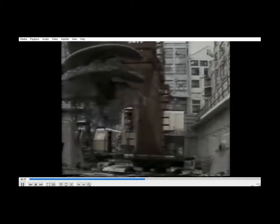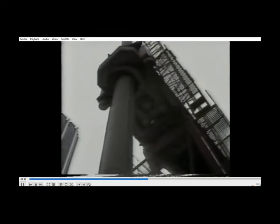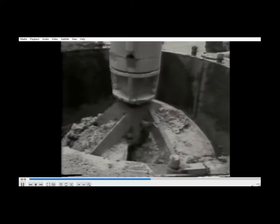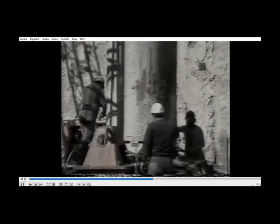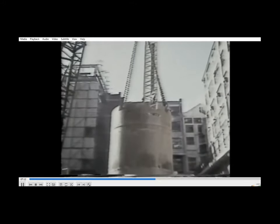A six-metre deep hole is drilled to take the starter section of casing. The verticality of the casing is checked at this stage and is adjusted if necessary to ensure that it is within tolerance.